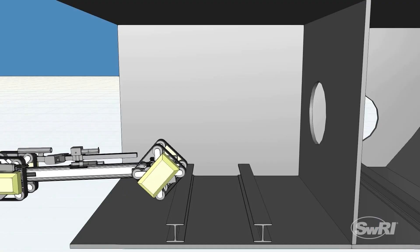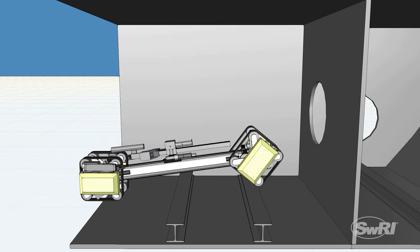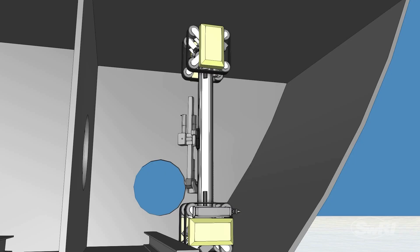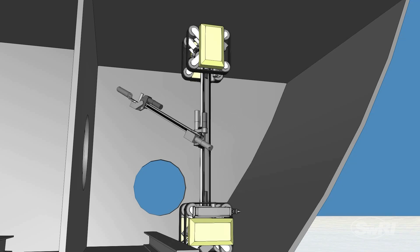Our team developed a self-stabilizing reconfigurable gantry for high force processes. Treads give the system mobility over obstacles, and the treads brace against walls for stability during work, allowing a large area to be reached.